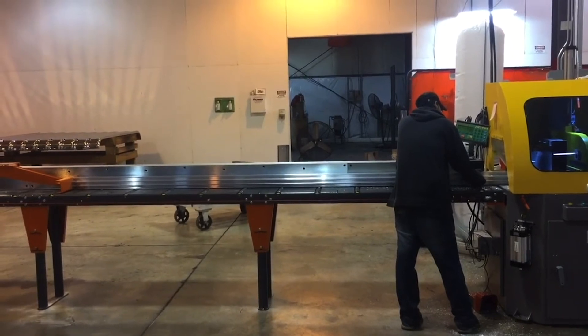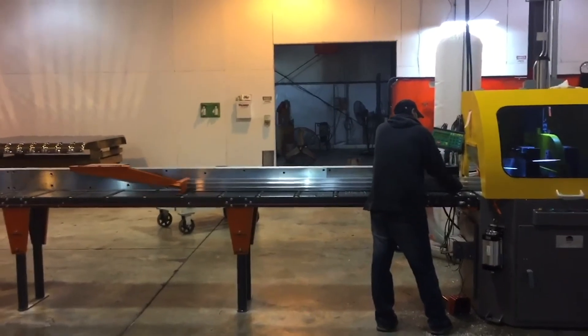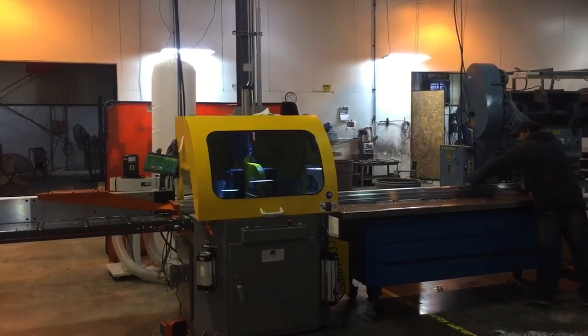As some of our customers struggled getting some of their product fabricated, that's kind of how we got into it. We do have a lot of capacity. We have built it for delivery-type vehicles, and it's something we think we can grow and help extruders with something that they don't really want to do, and they can focus on what they're good at, and we can focus on what we're good at.